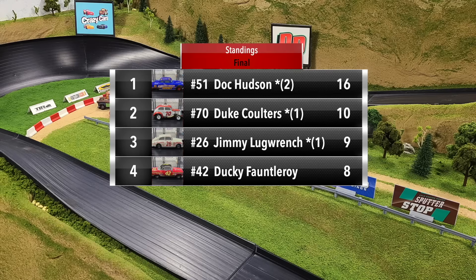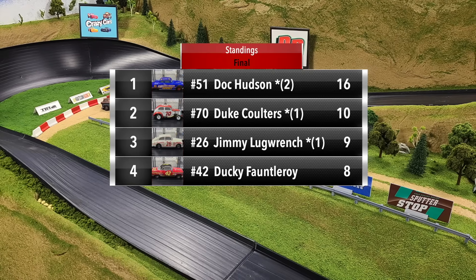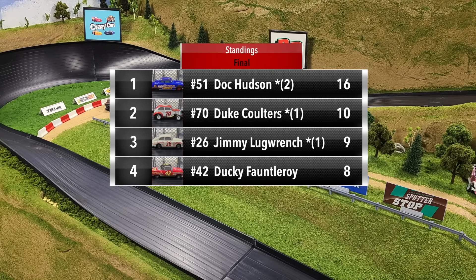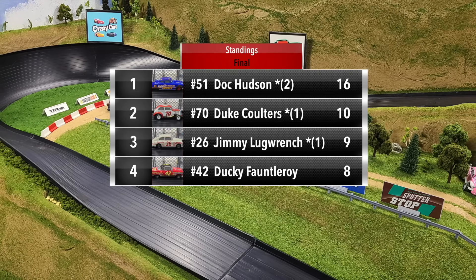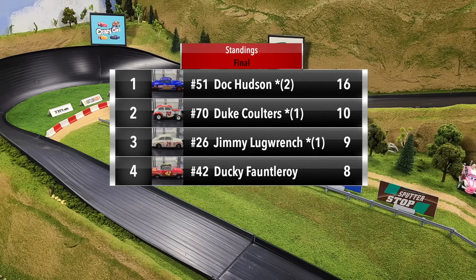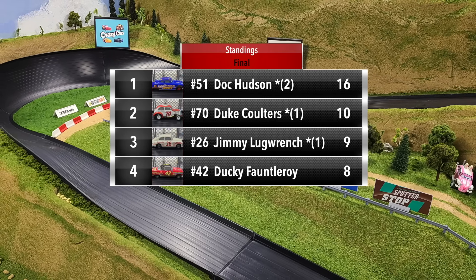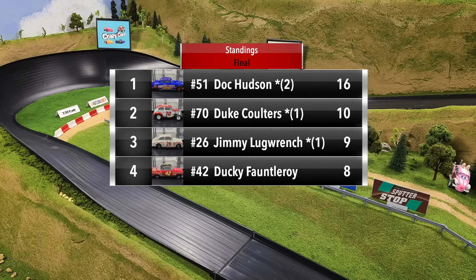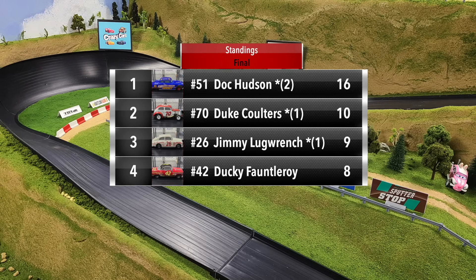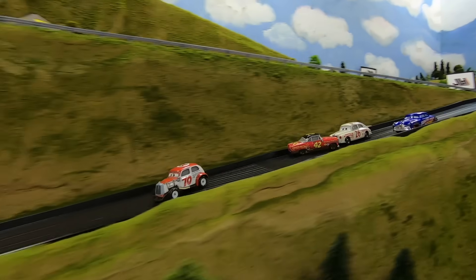All four drivers finishing in reverse in that final race. That wraps up Group One here in the Legends Piston Cup. Doc Hudson finishes on top with 16 points, two wins, and a new track record. Duke Coulters finishes second with 10 points, just one point ahead of third place Jimmy Lug Wrench. Ducky Fontleroy finishes fourth with eight points — he was Mr. Consistent, finishing third in all four races. Doc Hudson and Duke Coulters will be advancing to round two.